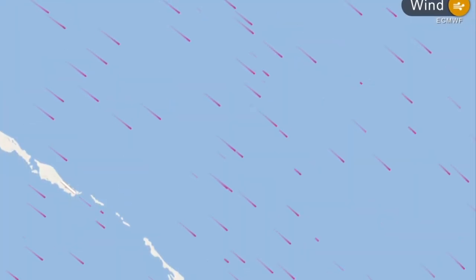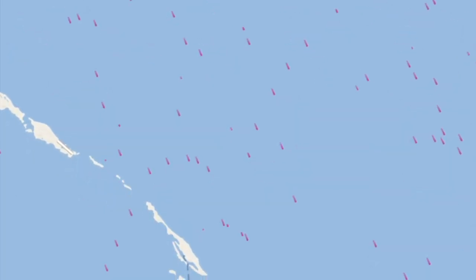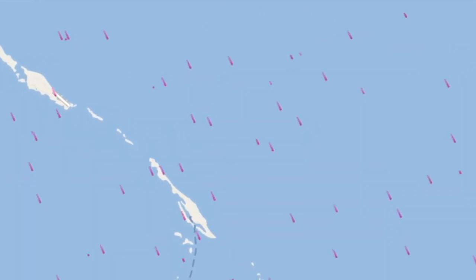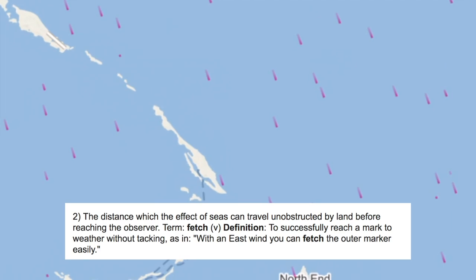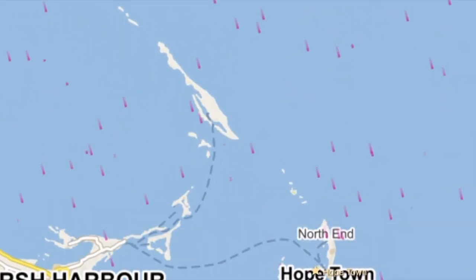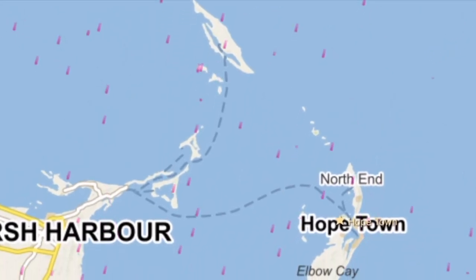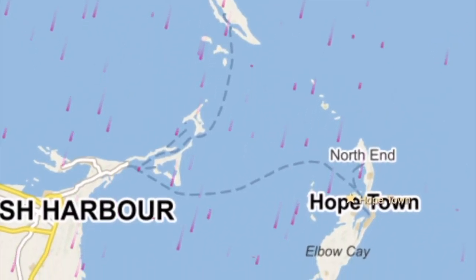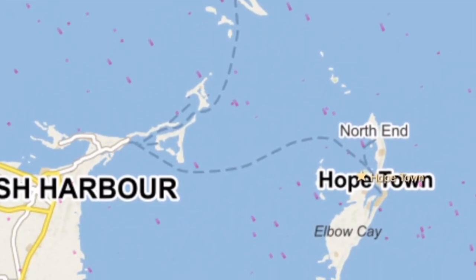The next thing to look at is whether the weather is going to be right for this anchorage. We need to make sure we have protection from the lee of the land, which means the land gets in the way of the wind, and also that there's not too much fetch. Fetch is the distance a sea can travel unobstructed by land, and it will massively affect how comfortable your night is at anchor. We can see here the wind is going to swing around, giving us protection from the land at night with not a lot of fetch — Hopetown is going to be a good anchorage for tonight.